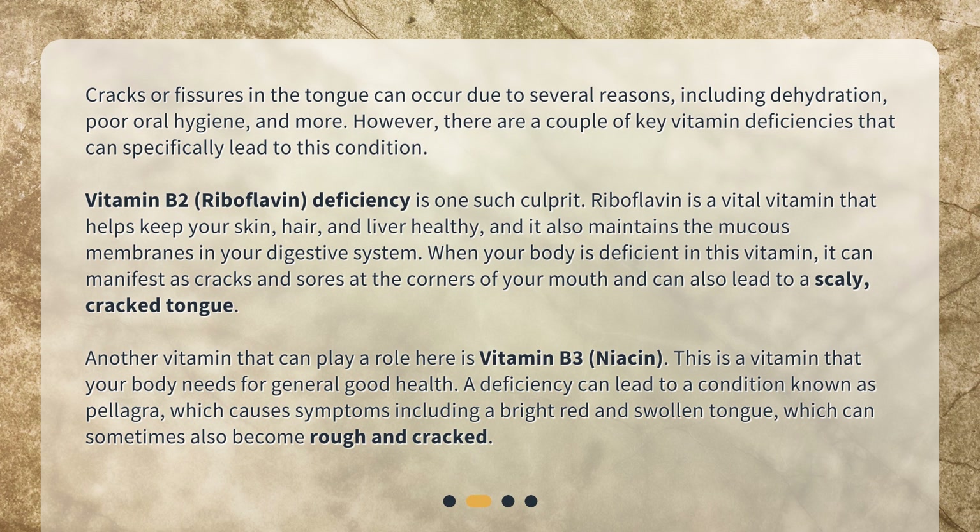Riboflavin is a vital vitamin that helps keep your skin, hair, and liver healthy, and it also maintains the mucous membranes in your digestive system. When your body is deficient in this vitamin, it can manifest as cracks and sores at the corners of your mouth, and can also lead to a scaly, cracked tongue.